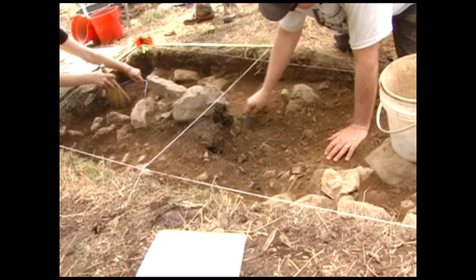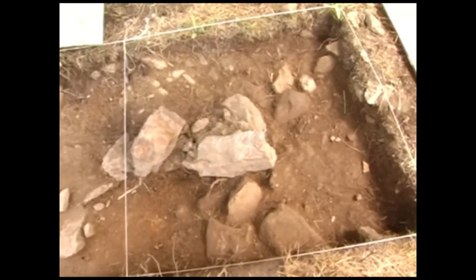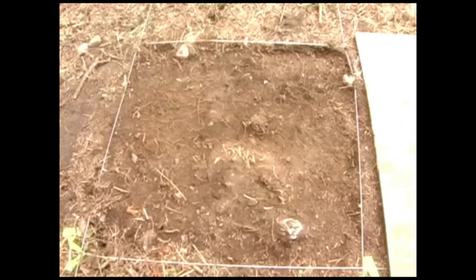We dig in on a grid, and as you can see throughout the site, there are several strung-out square units. They're each a meter on the side and are all in relationship to one another on an arbitrary grid that we've laid over this excavation area.